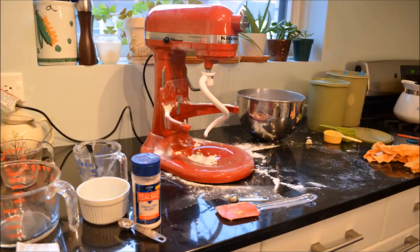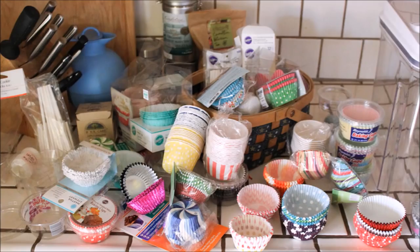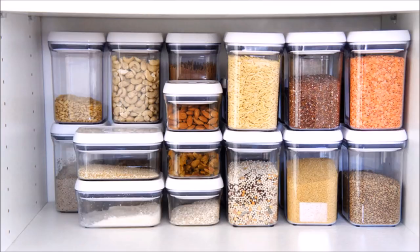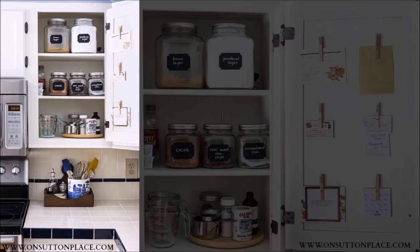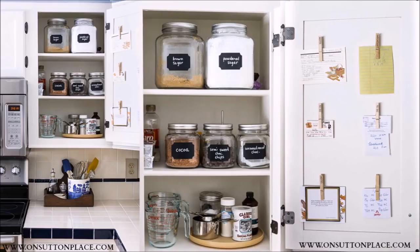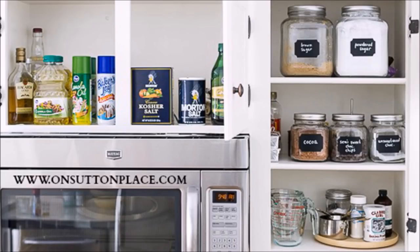Tip 20: When you bake a lot, some tools can get pushed to the back of the cabinet and forgotten. Make your baking supplies easily visible by organizing a baking zone in your kitchen cabinet. Clean up the cupboard by organizing different ingredients in glass jars, labeling them with chalkboard tags so you can easily erase and rewrite labels as needed. Label some clothespins and attach them with double-sided tape on the inside of the cupboard door to organize notes, reminders, and quick recipes. Once you organize your baking zone like this, you will never again settle for a messy cabinet.